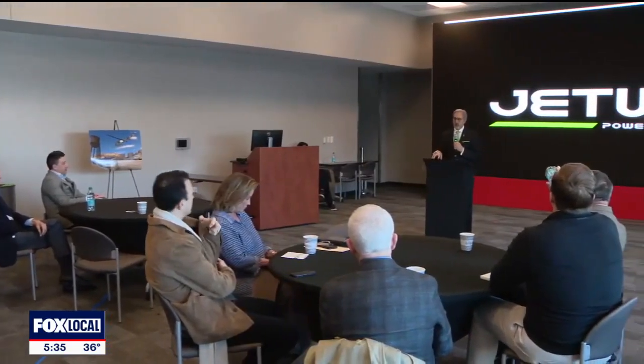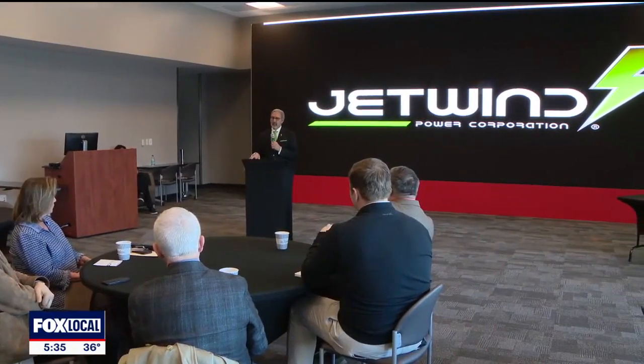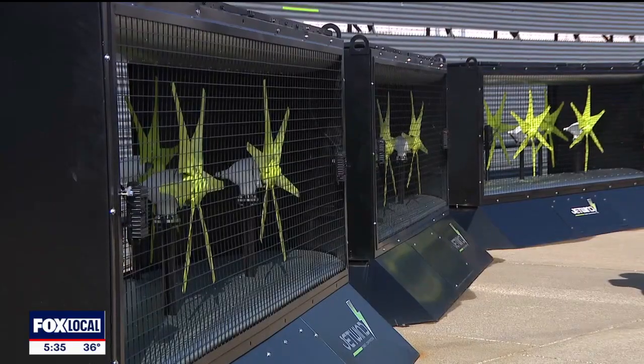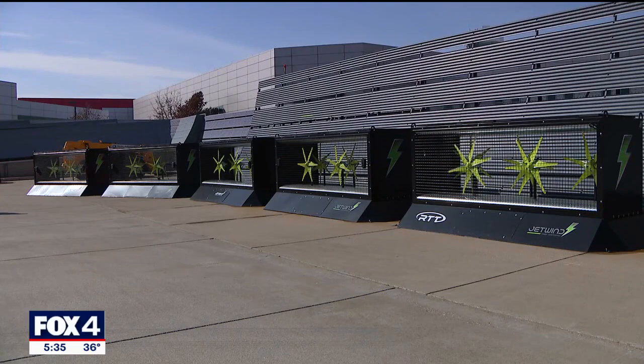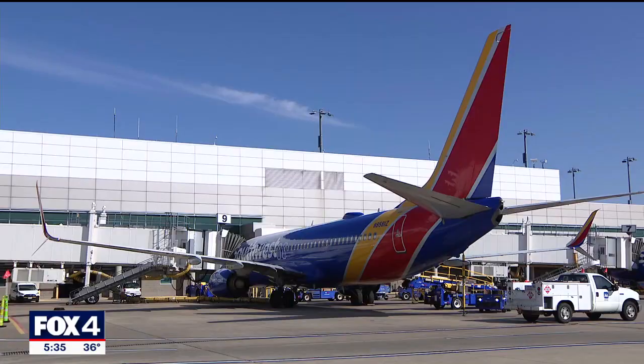This really did start as a seventh grade science project 25 years ago. Dr. T.O. Souriel is the president and founder of Jet Wind Power Corporation. His expertise is not in engineering or business — instead, the Dallas-based orthopedic surgeon got the idea while sitting in the window seat of a plane departing from Burbank, California.